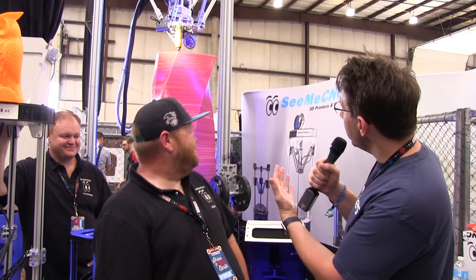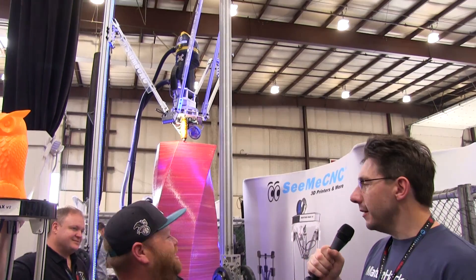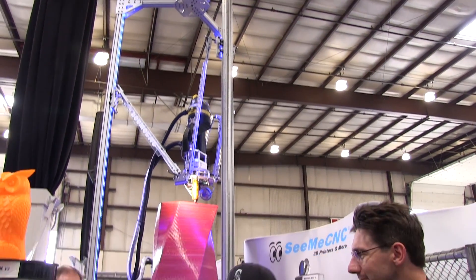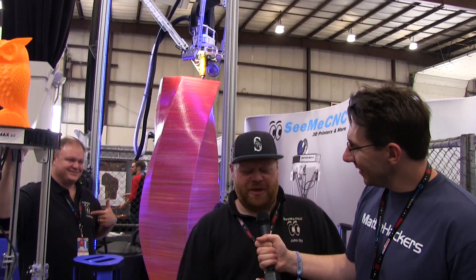The big machine behind us, you've called Part Daddy. What was your inspiration behind that? That's Part Daddy right there, and I think it was a bet of how big can we build one. Can you go bigger? Yeah, we've got to find somebody that'll make the extrusions longer for us.